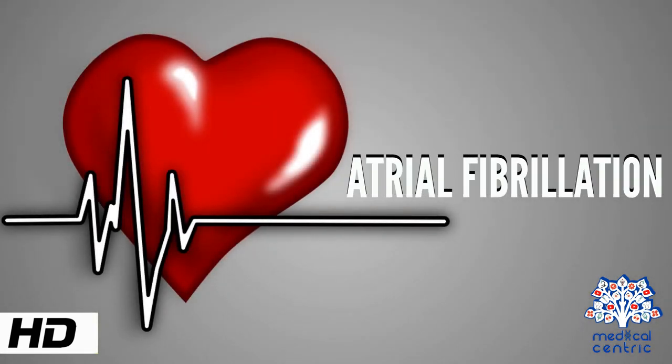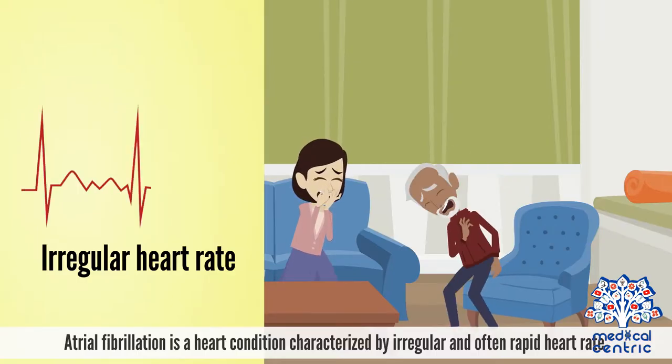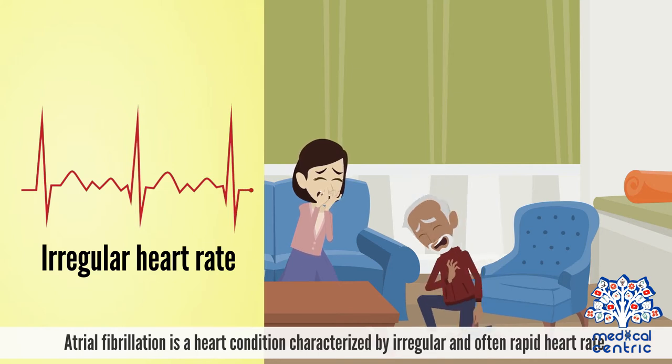Today's topic is atrial fibrillation. Atrial fibrillation is a heart condition characterized by irregular and often rapid heart rate.